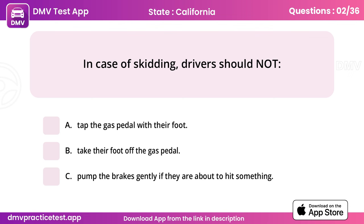Question 2. In case of skidding, drivers should not. Answer: A, tap the gas pedal with their foot.